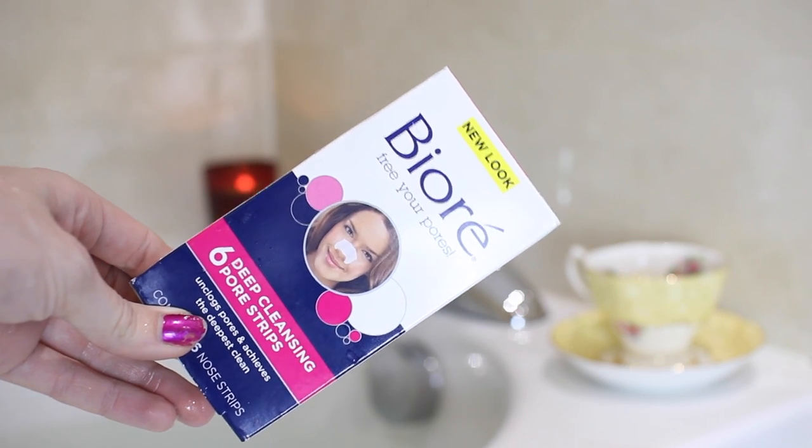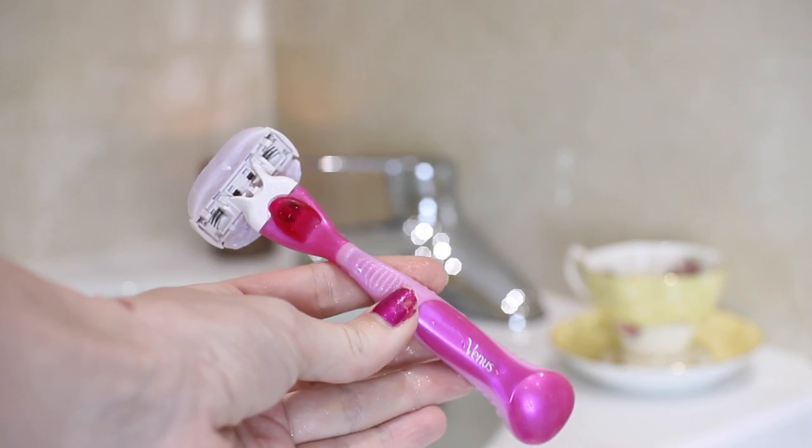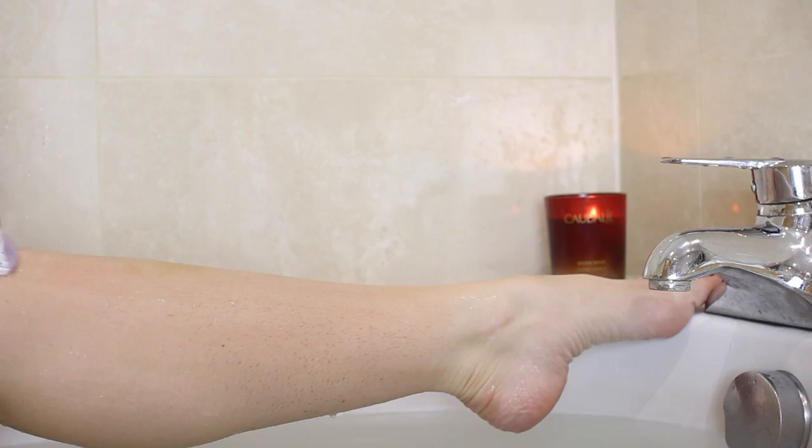Then I'm using my Biore Deep Cleansing Pore Strips — you get six in a pack. I am obsessed with these for getting rid of blackheads. It's kind of gross to see them all coming out but it's so satisfying. You twist the strip, wet your nose, put it on, leave it on for about 10 minutes, and that's going to give your pores an amazing cleanse.